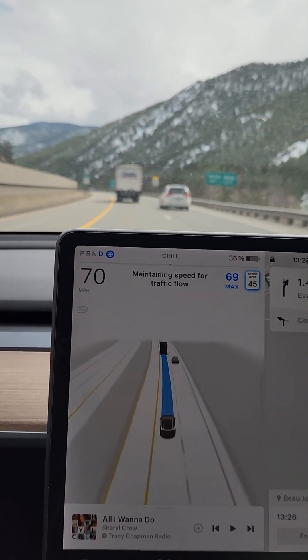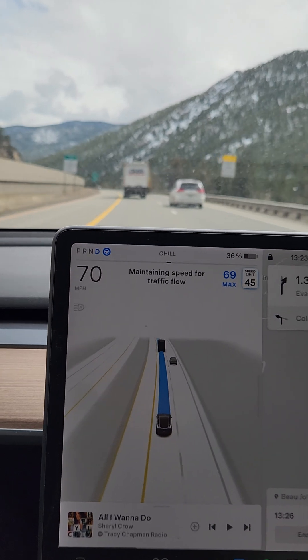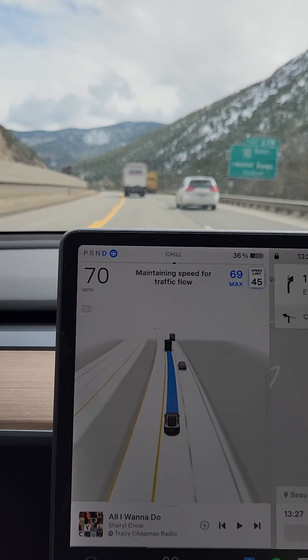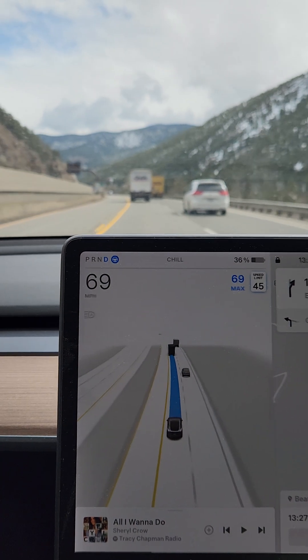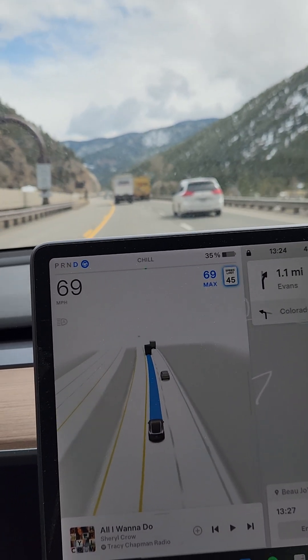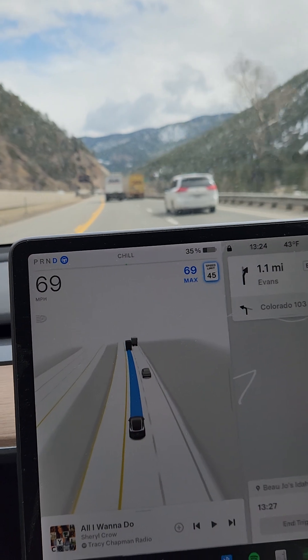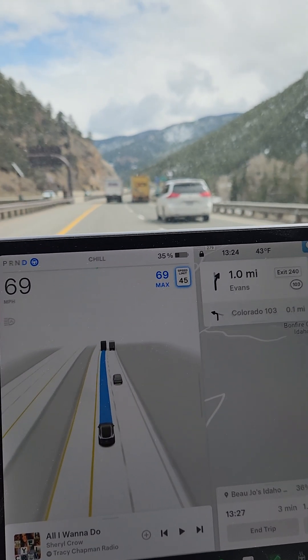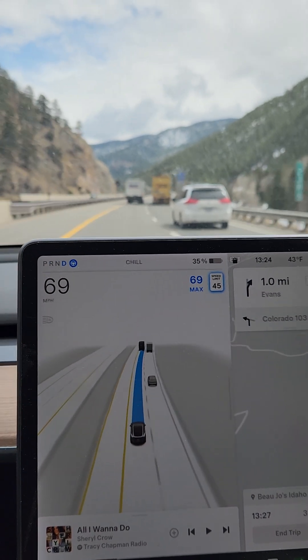It did pretty good on the exit going east — I had to take the Dillon exit when I engaged it. But now we'll see how it's doing here. Overall, I think it's going pretty well as the V12. It's not great. It's slightly stressful because it's new. It's been two days for me driving around, so I don't completely trust this thing yet.